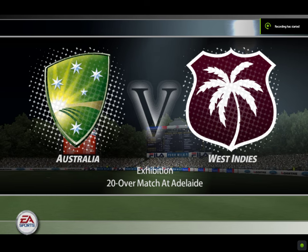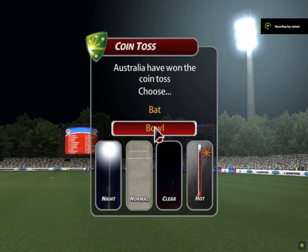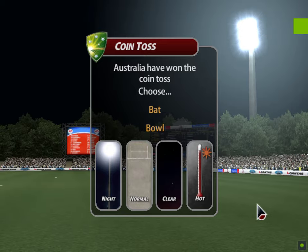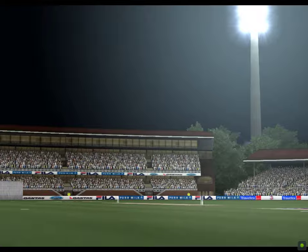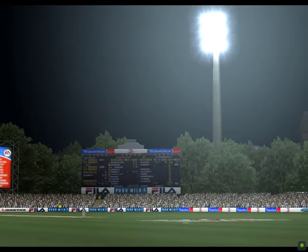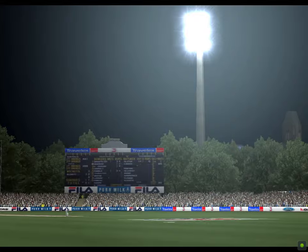Exhibition match between Australia and West Indies at Adelaide. Joining me in the commentary box for this match is Jim Maxwell. Australia won the toss and are going to have a bat. It'll be interesting to see if that was the right decision as the game progresses.